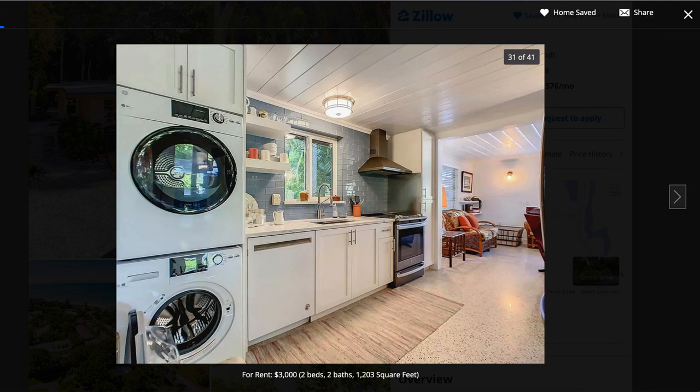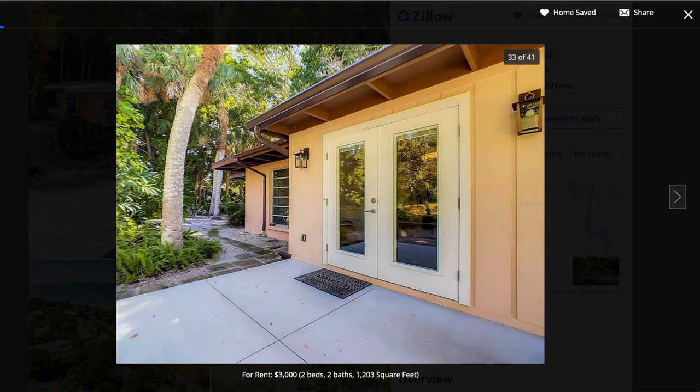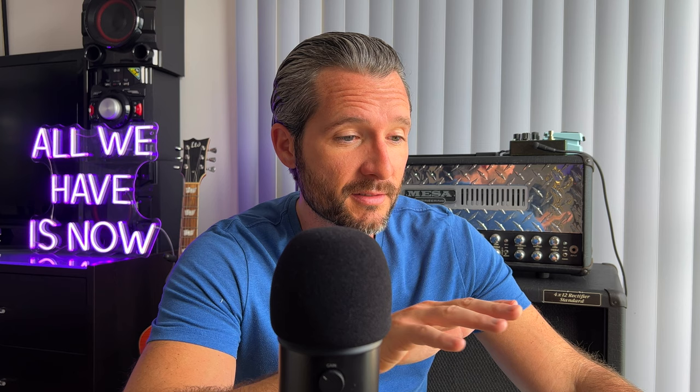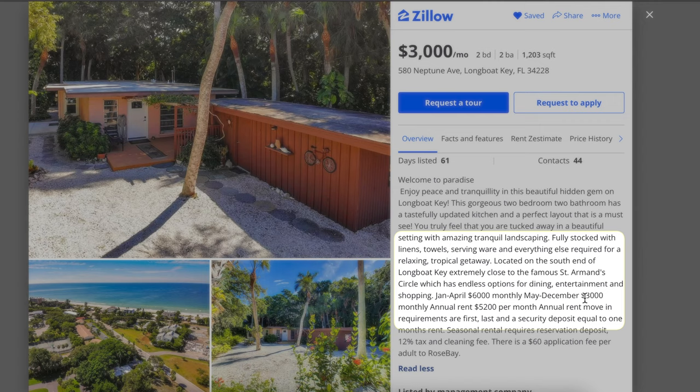The yard is all gravel, which is actually good for maintenance — there's no lawn to worry about. Overall I like this listing and I like Longboat Key, so I'm a little biased. But this is another example of how the price varies: during the season — January through April — they're charging $6,000 a month, double the price. May through December is $3,000. So they're probably already marketing this place in advance for the upcoming May through December season, or maybe they listed it at $3,000 just to get people looking. If you call and say you want to move in February, it's $6,000 a month.